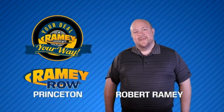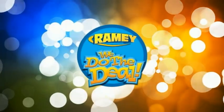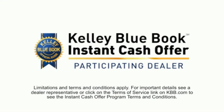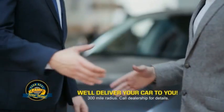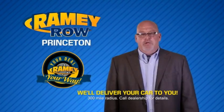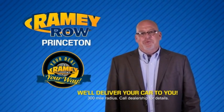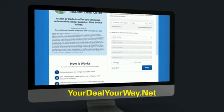For years, Ramey Auto Group has been doing the deal with our customers. Times are changing — we're still doing the deal, just better. Now you can shop online and do your deal your way, from shopping to valuing your trade and negotiating a price. You can do it all from home. Ramey is making your deal easier and giving you the most convenient car buying experience around. Most customers who start their deal online are in our showrooms less than an hour and on the road in no time. Check us out at yourdealyourway.net and find a new way to do the deal, only at Ramey.